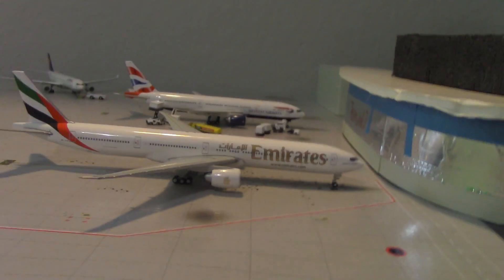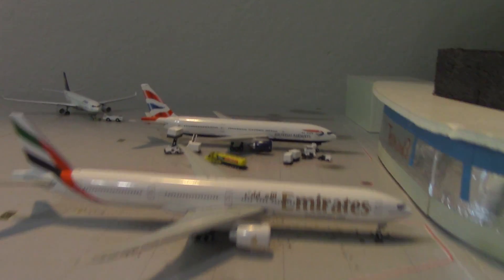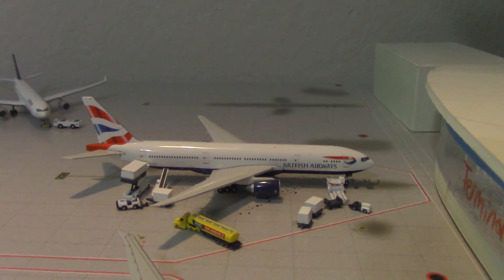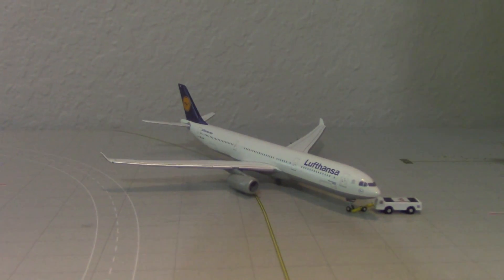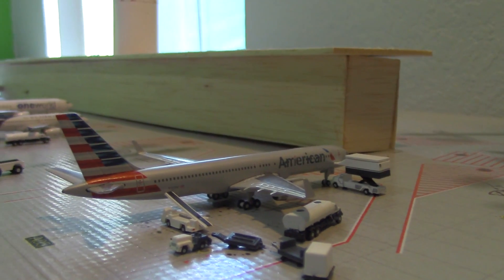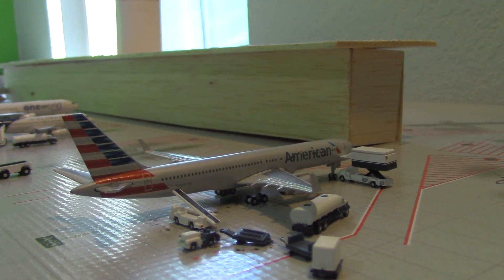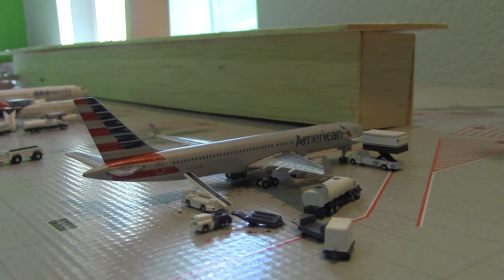Right here is an Emirates 777-300ER heading over to Dubai, arrived from there. Here's British Airways getting fully serviced, heading out to London Heathrow, arrived from there too. Here's a Lufthansa A330 getting pushed back for Munich, arrived from there as well. Here we have an American 757-200 heading out to Orlando, arrived earlier today from Dallas Fort Worth.